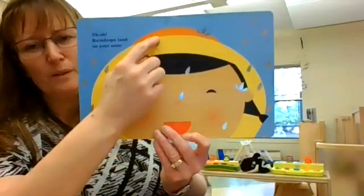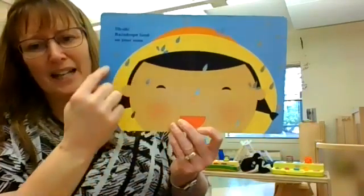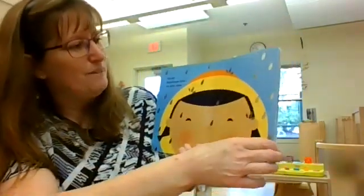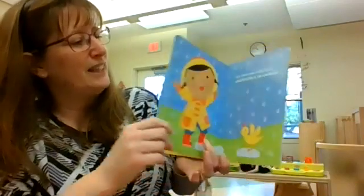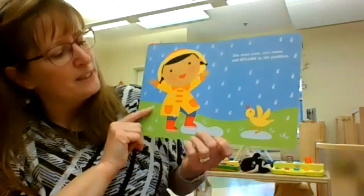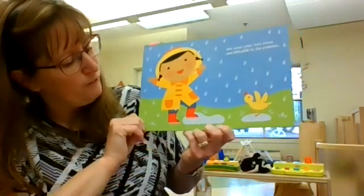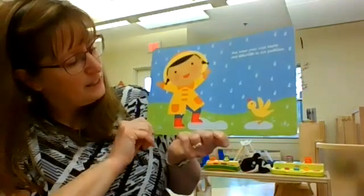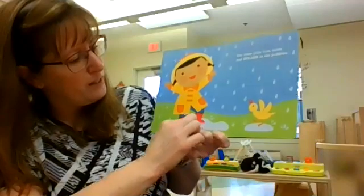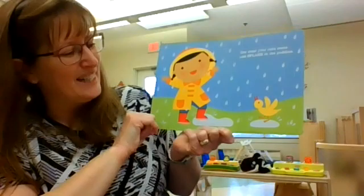Raindrops — the little drops of water coming from the sky, coming from the rain clouds to water the grass and the trees and the flowers. You wear your rain boots and splash in the puddles. Look, she's wearing her rain boots so her feet will stay dry, and she's splashing in the water puddles, where the water gathers together in little divots. It's fun to splash in the water.